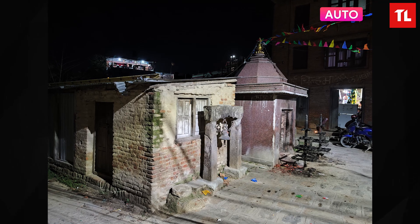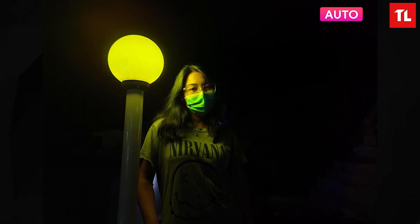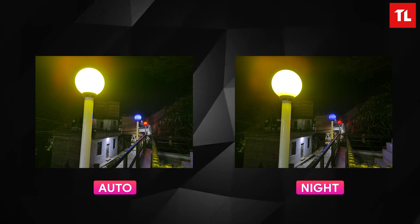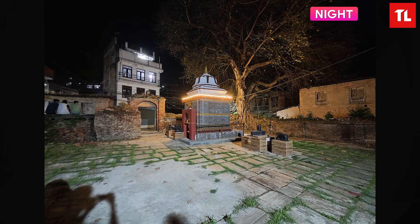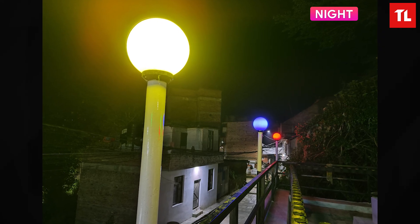Moving on to low light, the results are very impressive. In auto mode there is a significant difference compared to night mode. Night mode adds more exposure and lifts the shadows considerably. Overall the details are very noticeable, with a boost in colors and highlights, and the most improvement seen in the shadow areas.